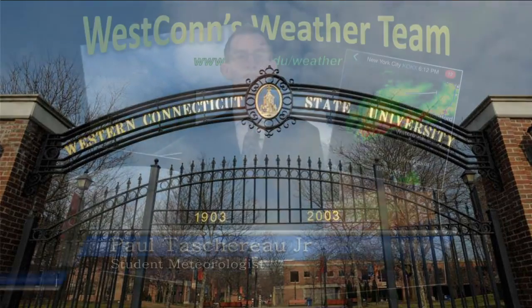Thank you for tuning in. This is student meteorologist Paul Tashereau. I took this picture outside a west side campus at 7 o'clock this morning showing some dense fog outside. This fog is slowly lifting and we do have some drizzle and showers outside, and this will be the theme at least through the first part of Friday.